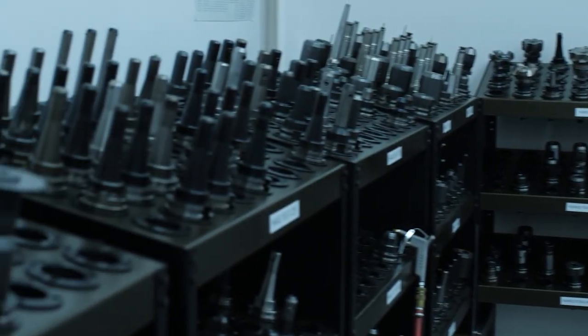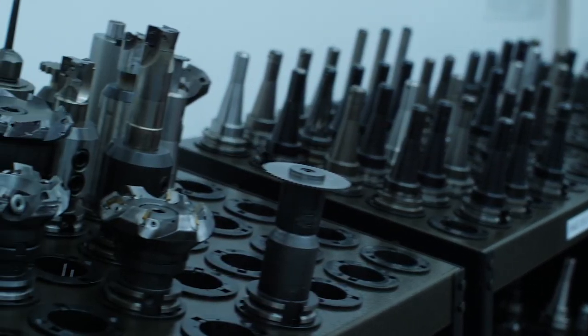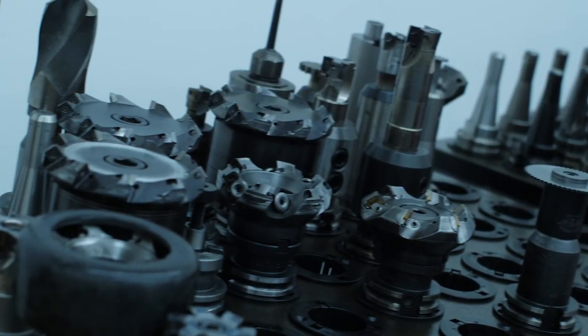And can you explain what you do here? As vice president of operations, we basically take care of the entire company — so that's maintenance, safety, machine shop managers, the engineering department — basically the whole company.